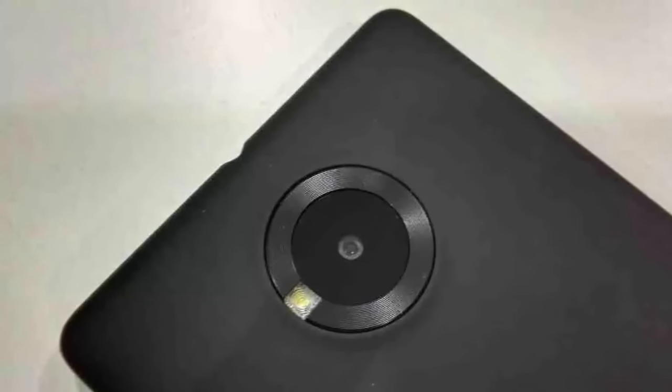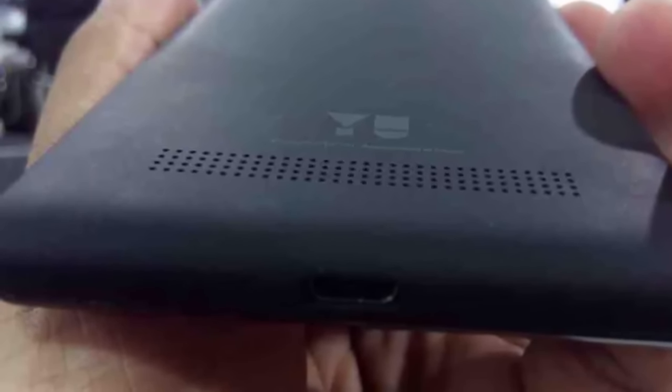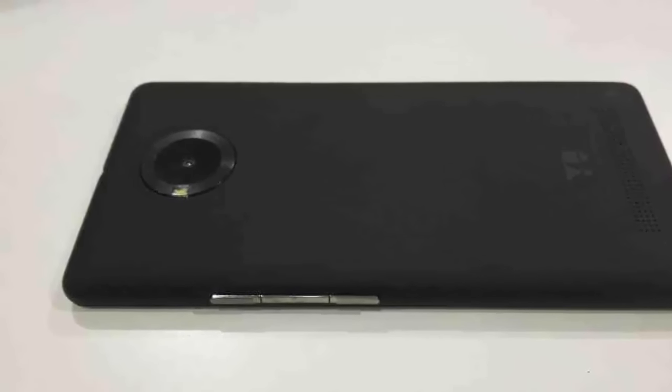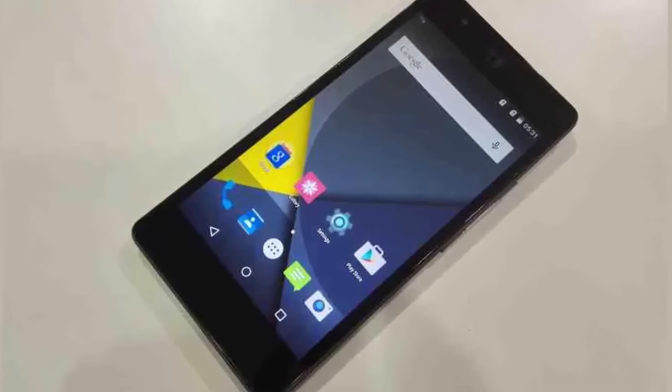Hardware specifications include a severely underclocked octa-core 1.5 GHz CPU and the Adreno 430 GPU, with 4 GB of RAM. This will be the first Micromax handset to employ the Snapdragon 810, and Cyanogen 12.1 is pre-installed.